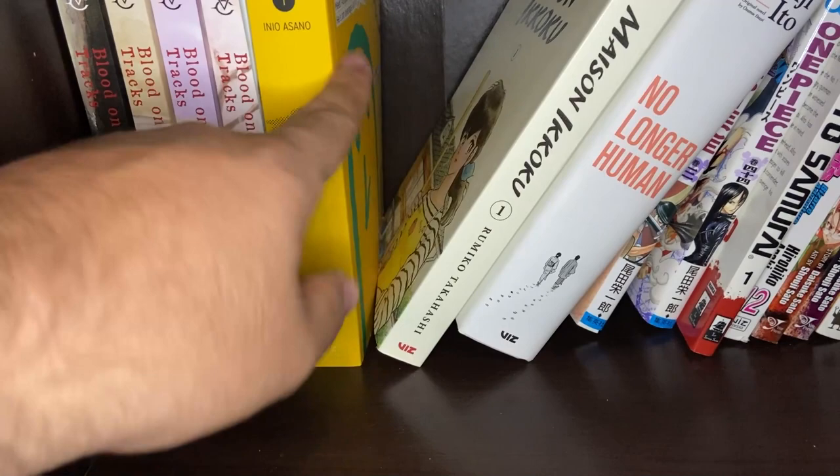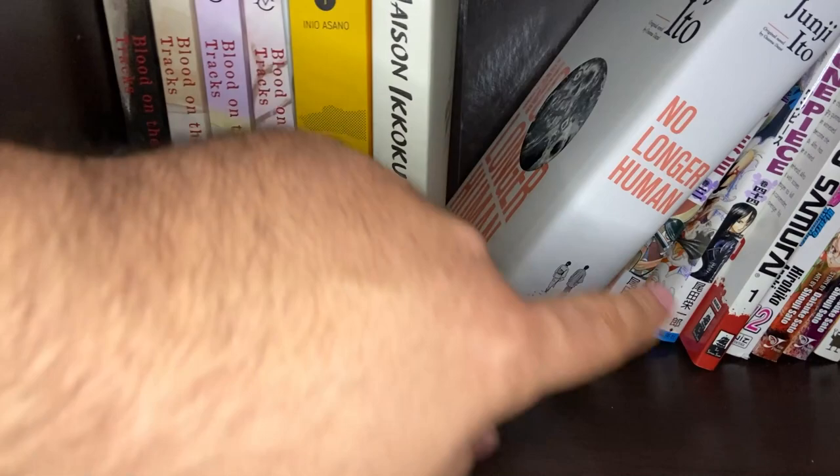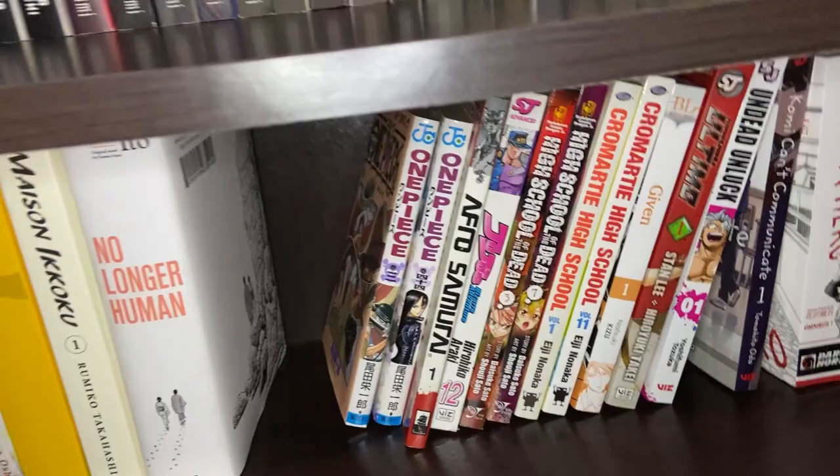Maison Ikkoku — a classic Rumiko Takahashi story. We really love these new printings; we got this at a good deal at Half Price Books and definitely picked it up so we can finally read it. No Longer Human by Junji Ito and Osamu Dazai — a classic Japanese novel that Junji Ito turned into a manga. There's another earlier manga version that some people stand by as the superior version, but I haven't read that yet either.